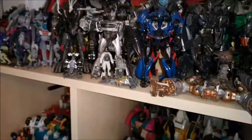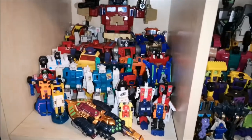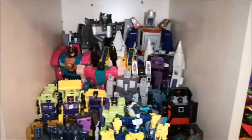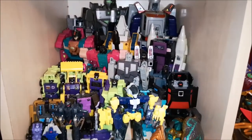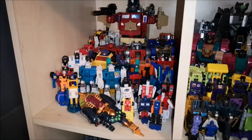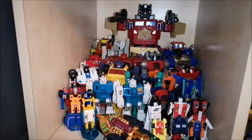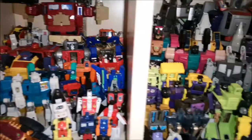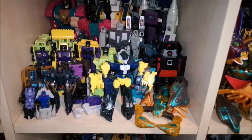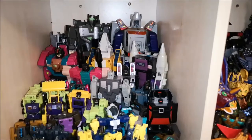Then moving on we have my G1 Autobots, with a Beast Wars Tarantulas because I can't fit them on the Beast Wars shelf. We've got my G1 Decepticons — some of these do have Girlbots in the background as well, and a couple of knockoffs or reissues. Like that Jazz right there — that's a reissue. That Inferno is a knockoff. Got a Generation 2 Grimlock there. And some more Beast Wars stuff going on in the G1 shelf.